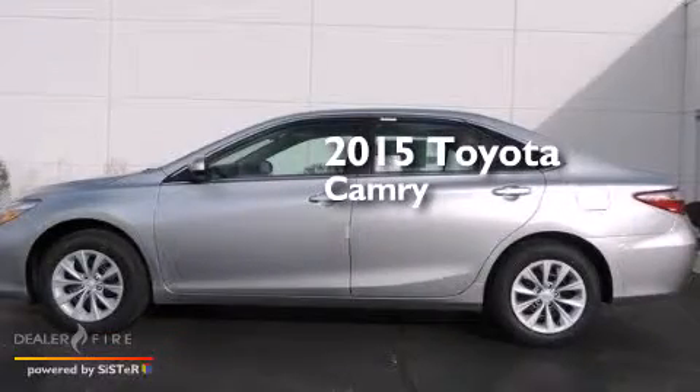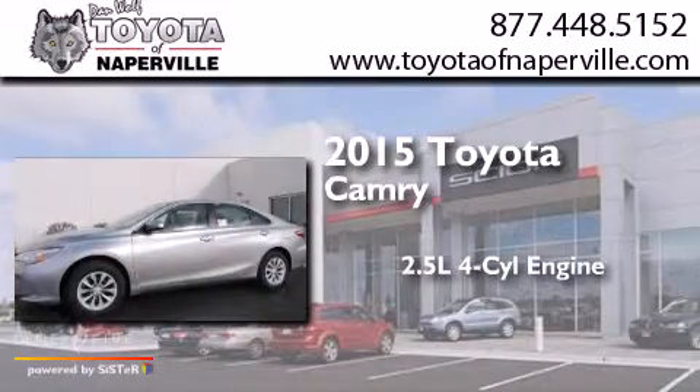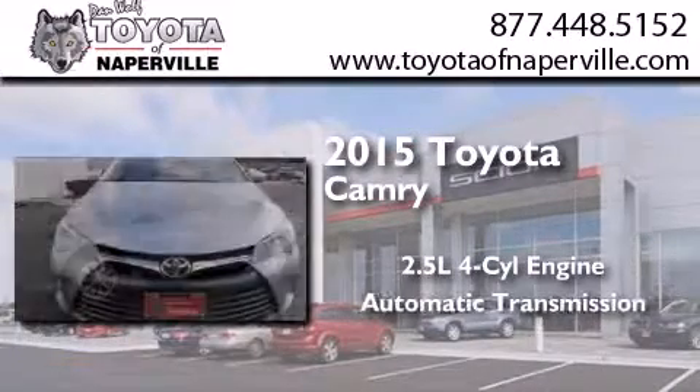This is a brand new 2015 Toyota Camry. It has a 2.5-liter four-cylinder engine and an automatic transmission.